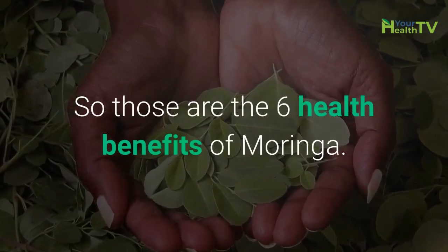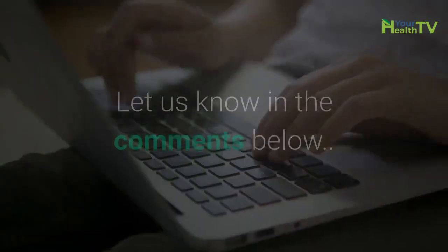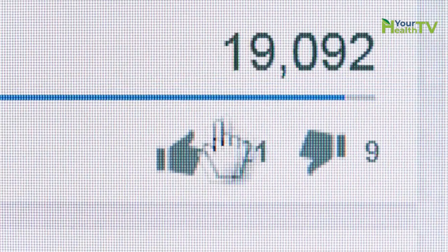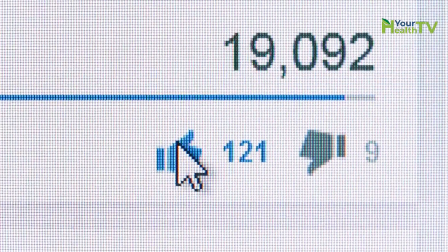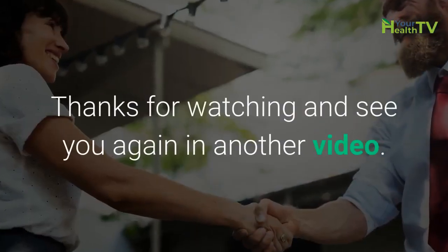So, those are the 6 health benefits of Moringa. Have you taken Moringa before? And what were your results? Let us know in the comments below. If you found this video helpful, make sure to hit that like button and share this video with someone who might find it useful. Thanks for watching, and see you again in another video.